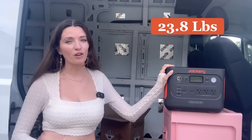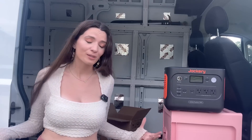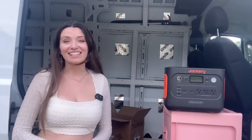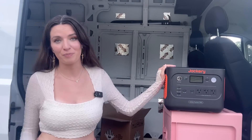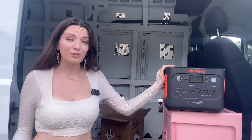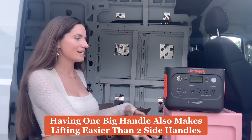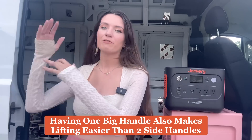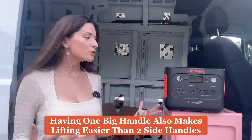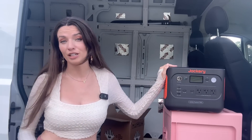This is also the lightest of all the major 1,000 watt hour battery stations, which as someone with weak arms, is really nice. And it's not just lighter by a hair — it's lighter by a few pounds, which I think is really great. I'm lugging this thing in and out of the van. When I'm using it, it's not just sitting in the van — I'm using it outside to watch a movie, using it to power my fridge away from the van. So I'm usually picking it up, plugging it in, and that's going to be a lot of lifting. If lifting is something you're concerned about, this is definitely something to look into.